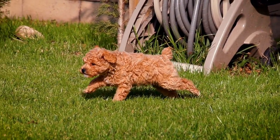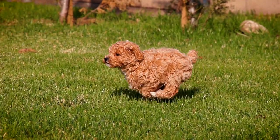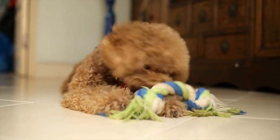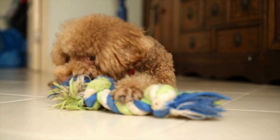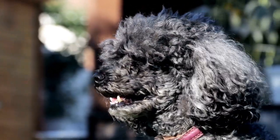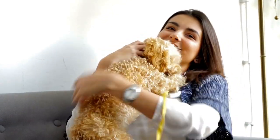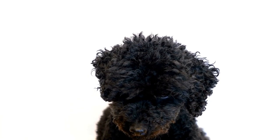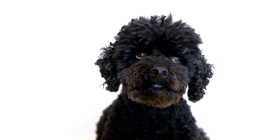Five: Post-processing and Presentation. Once you've captured stunning poodle photographs, the post-processing stage allows you to enhance the images further. Use photo editing software to adjust the exposure, contrast, and sharpness to bring out the finer details. Be careful not to overdo it, as naturalness and authenticity are crucial elements in poodle photography. Consider presenting your poodle photographs in a tasteful and creative manner — frame them, create a photo album, or display them on a digital portfolio to showcase your skills and the poodle's elegance to others.